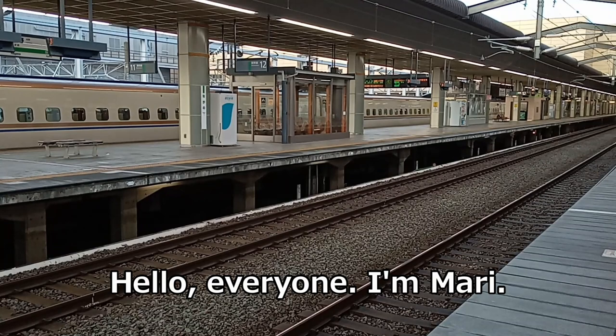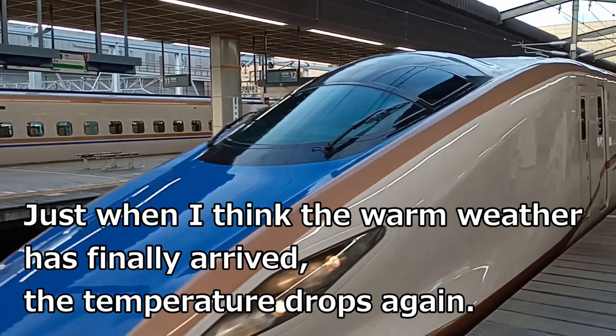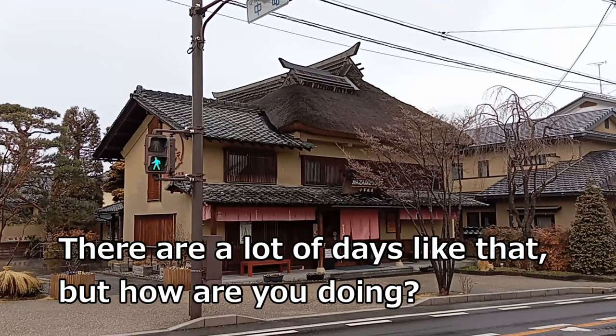Hello everyone, I'm Mari. Just when I think the warm weather has finally arrived, the temperature drops again. There are a lot of days like that, but how are you doing?